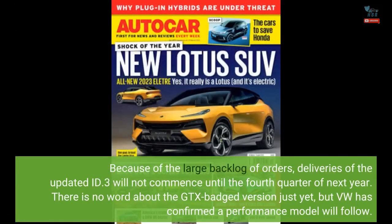Because of the large backlog of orders, deliveries of the updated ID.3 will not commence until the fourth quarter of next year. There is no word about the GTX-badged version just yet, but VW has confirmed a performance model will follow.